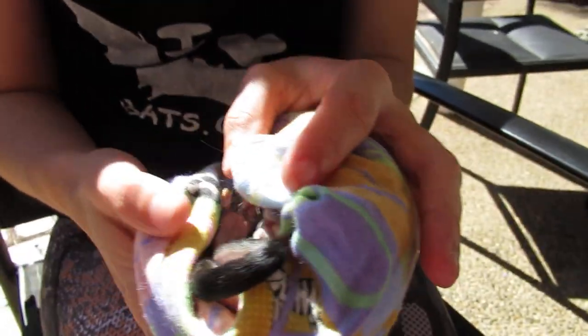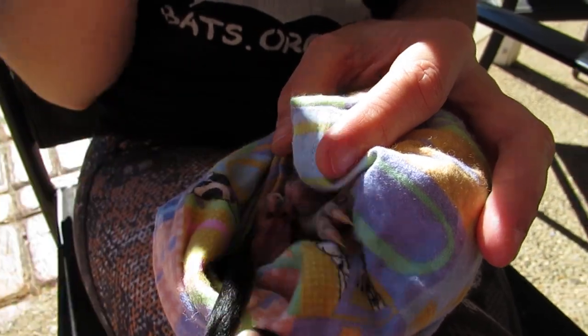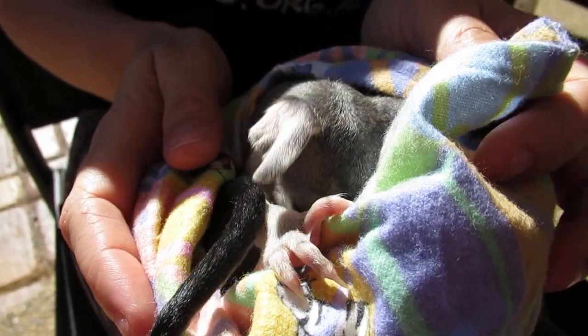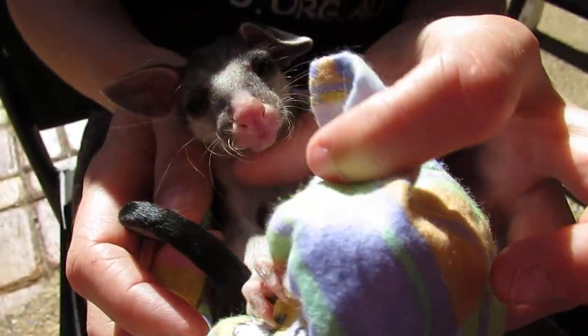We have a very special visitor today. Rachel rescued this little brush tail possum last night. She found the mum dead under power lines — mum might have been electrocuted — and the baby was still very much alive in her pouch. Oh, dear little soul.